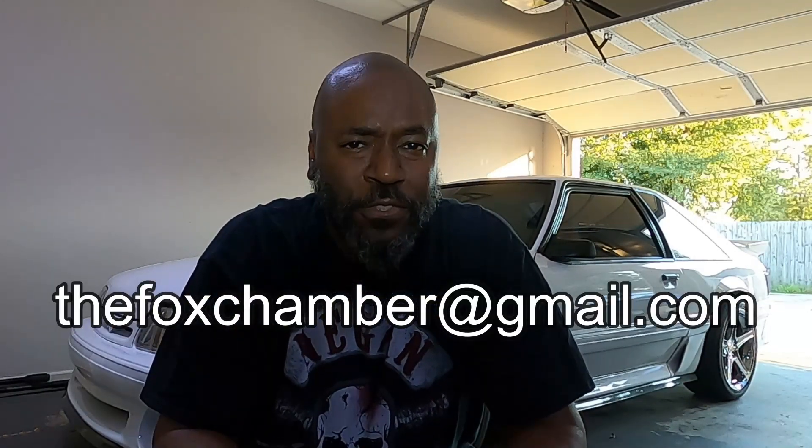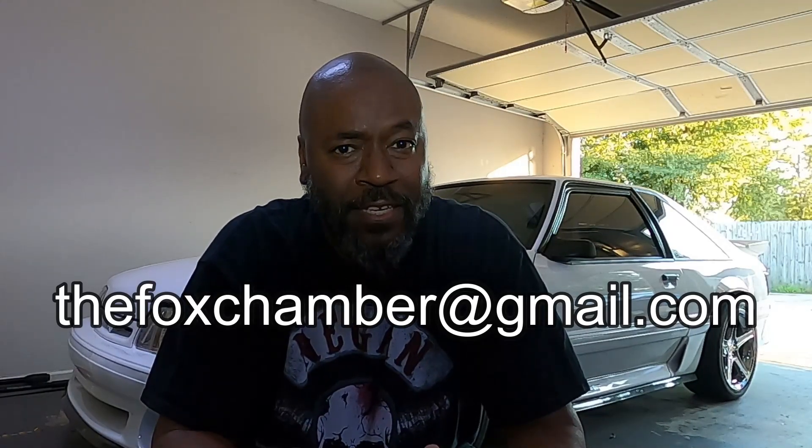Those are some of the names I got. If I didn't say yours, let me know in the comments below. Also, there's another thing I want to do — my email address is right here. I want you to email me pictures of your car if you've got a Fox body, because I want to start a new thing on here and display other folks' Fox bodies.